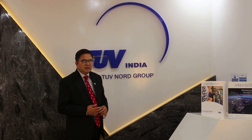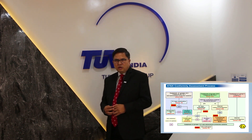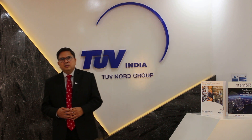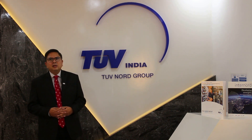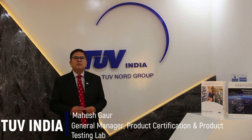Depending on the group and category, various conformity assessment procedures are followed — for example, EU type examination, internal production control, unit verification and a few more. I also want to share that Tufnod is a notified body for the ATEX Directive for electrical and non-electrical products and for all categories of equipment installed in various zones.